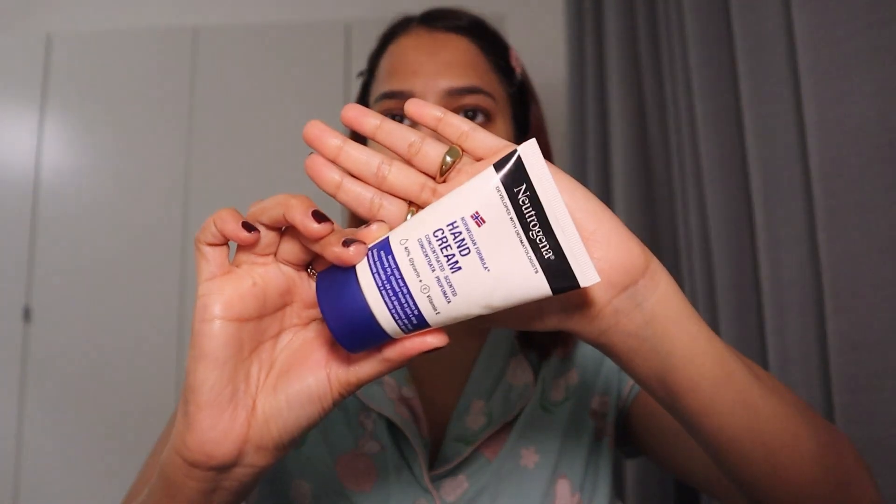Next is a good hand cream. I'm going to use this hand cream by Natrizena — it's a rich hand cream which is going to keep your hands moisturized and hydrated, especially at night. I'm going to put a lot on the back of my hands and work it in. It smells really nice.